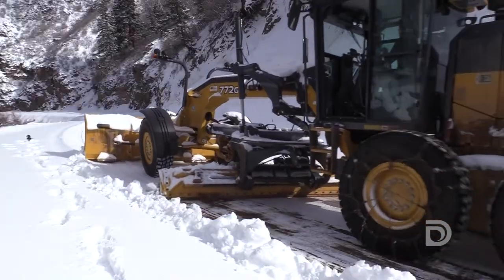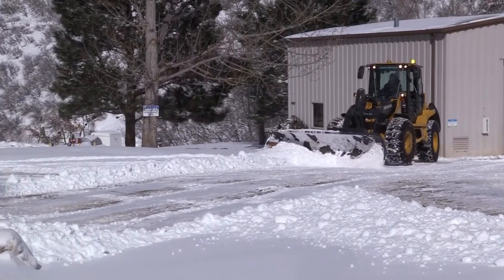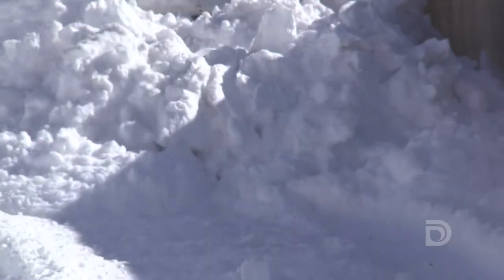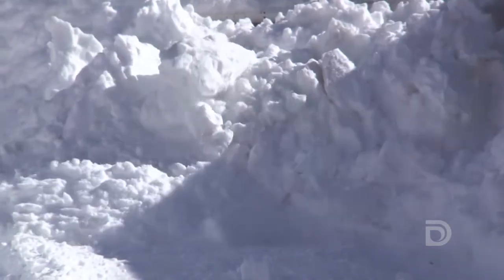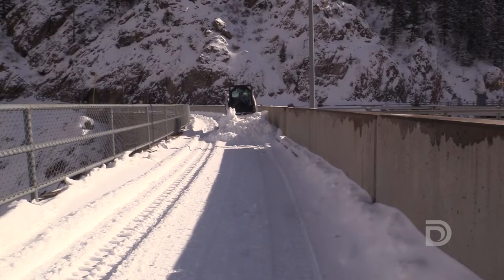When that happens we have to get out all of our snow removal equipment. Behind me you see our maintainer, which we utilize to mainly plow the main canyon road. We also have a front-end loader with a snow plow, as well as a skid steer that we utilize to remove snow in the close quarters where the bigger pieces of equipment can't get in.